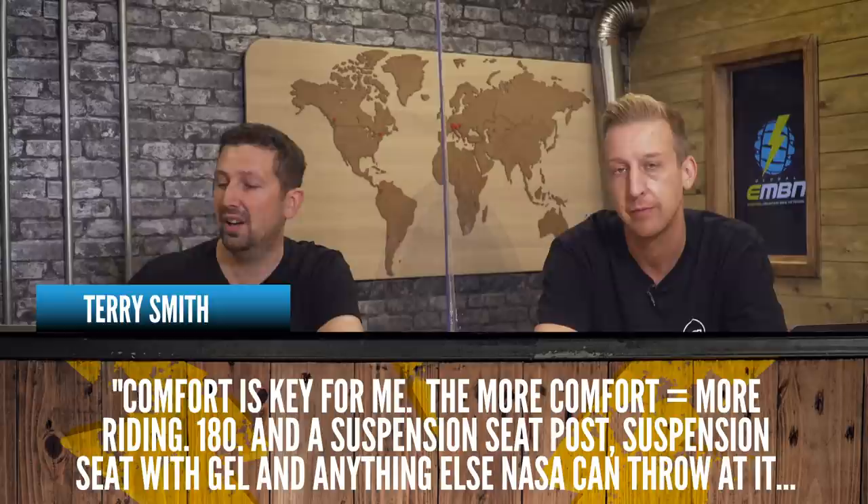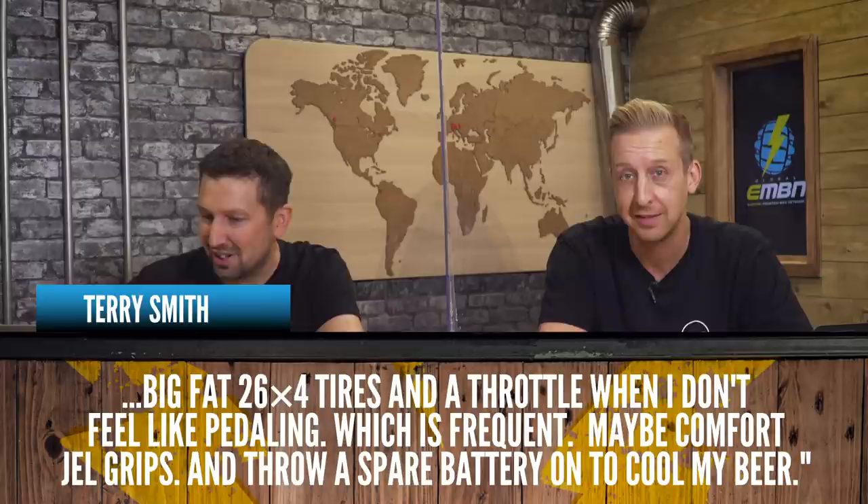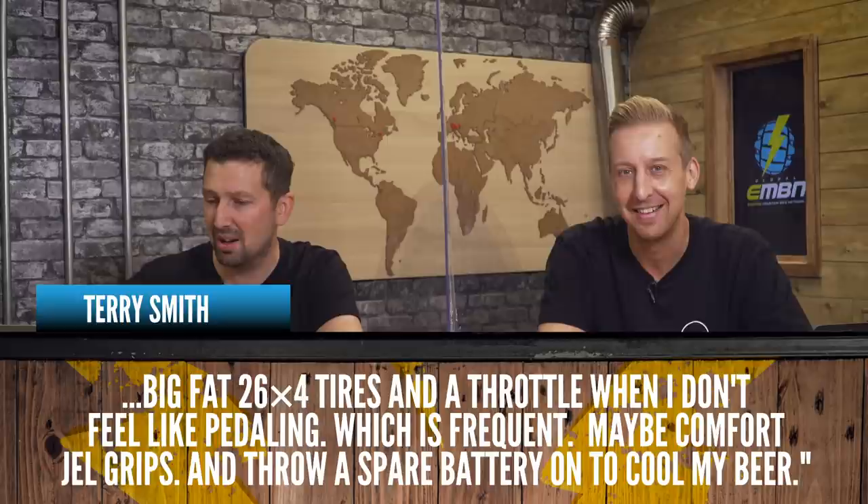We've got comments here from the video 'How much travel do you actually need on an e-mountain bike?' Terry Smith is saying, 'Comfort is key for me — the more comfort equals more riding. 180mm travel and a suspension seatpost, suspension seat with gel and anything else NASA can throw at it, four-inch tires and a throttle when I don't feel like pedaling — which is frequent — comfort gel grips and a spare battery to cool my beer.' Sounds like the ultimate comfort setup. It sounds like he wants to ride a three-piece sofa around the woods — or a Honda Goldwing. The Honda Goldwing of the e-mountain bike world!